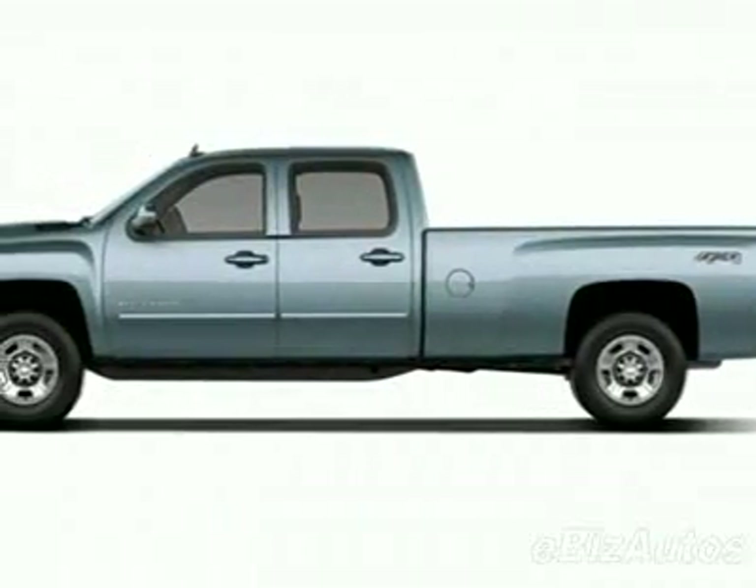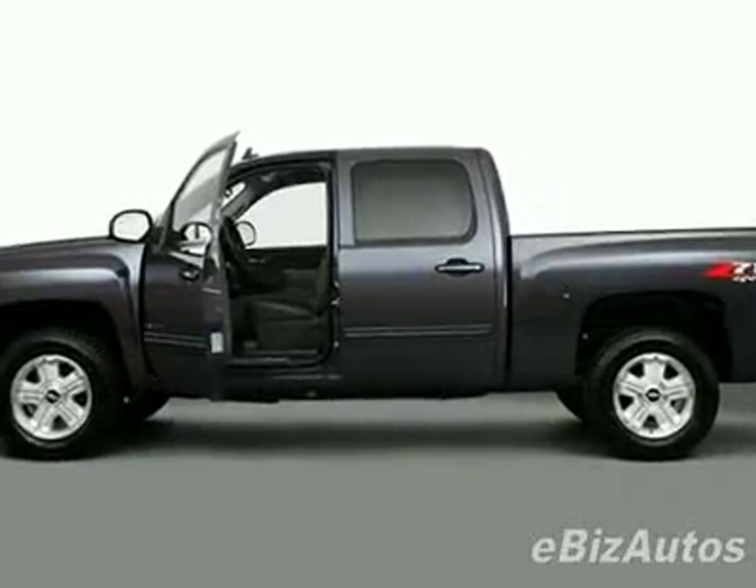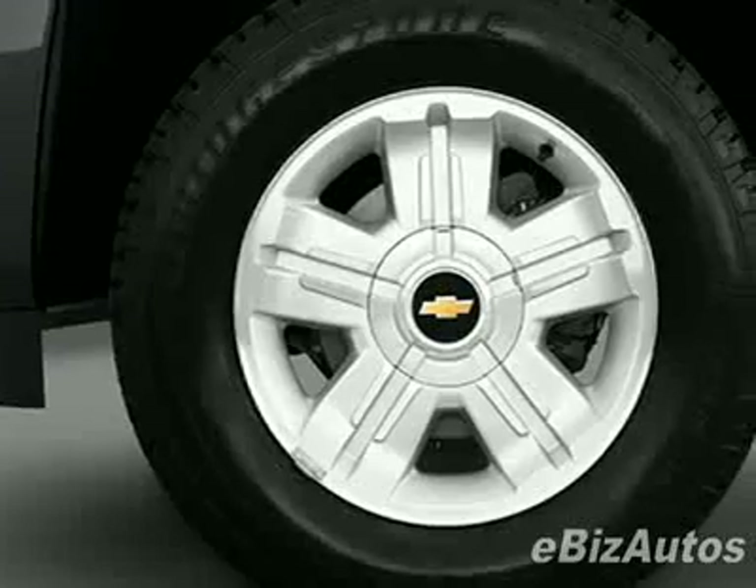Take a look at this new 2010 Chevrolet Silverado 1500 Crew Cab Short Box 2 Wheel Drive LT. For your protection, this vehicle has a full factory warranty.